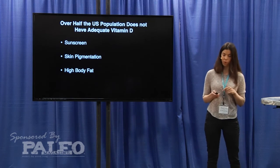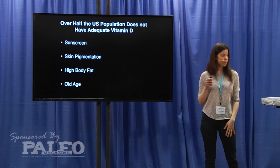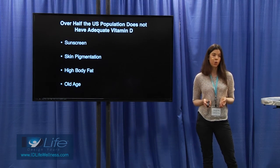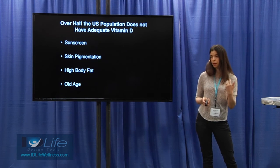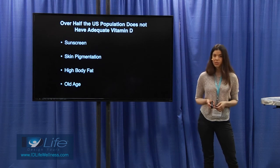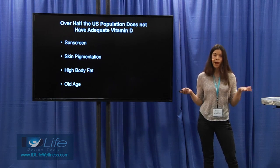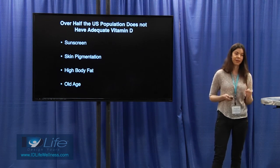Body fat can also affect the bioavailability of vitamin D. In addition to that, age — the older you are, the less efficient your body is at making its own vitamin D from UVB light. In fact, a 70-year-old makes one-fourth less vitamin D in their skin than their former 20-year-old self. So all these things are impacting the vitamin D deficiency that's very prevalent in the United States, and actually even globally.